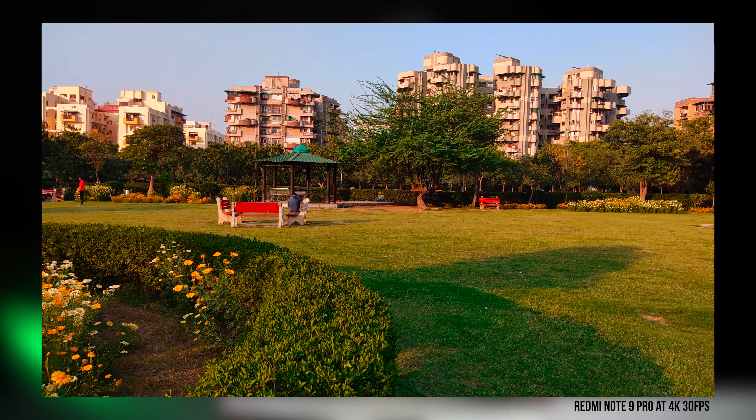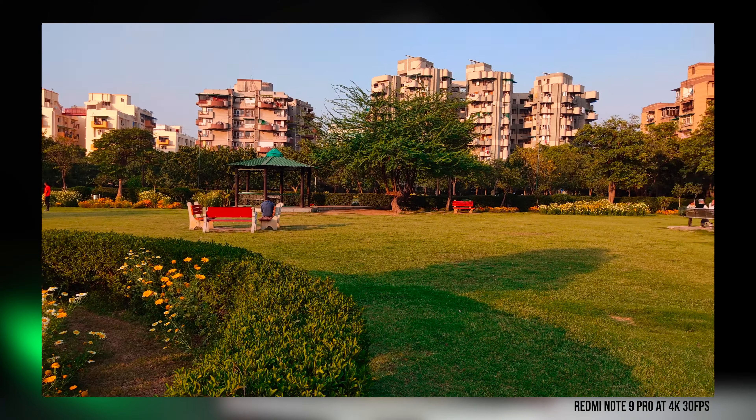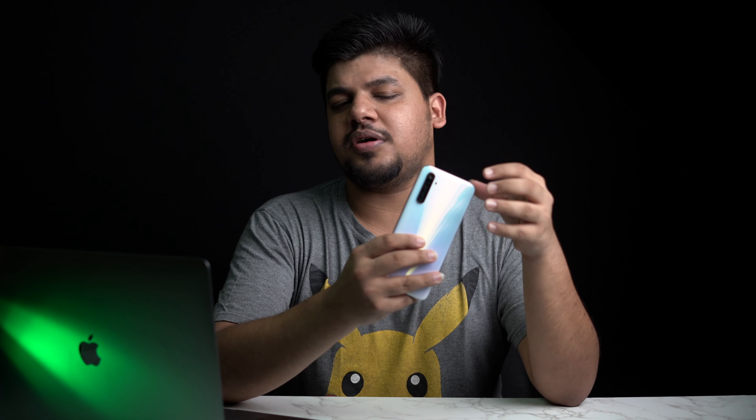In low light there were a couple of instances where the Redmi Note 9 Pro was a little better. Notably, this is the same sensor the Redmi Note 9 Pro Max uses — an expensive, good sensor that Xiaomi reserved for their higher model — yet it's what we get in the Realme 6. So this camera package is better than what you get on the Redmi Note 9 Pro. Let's move on to the second disappointment: the screen.